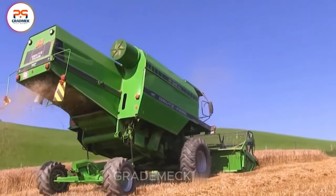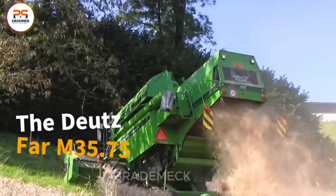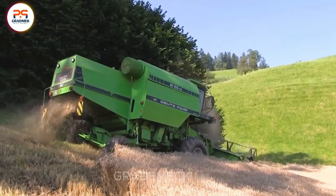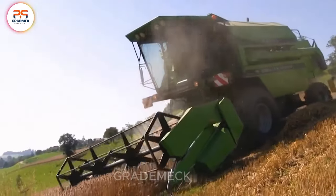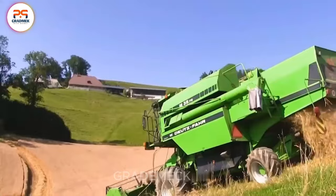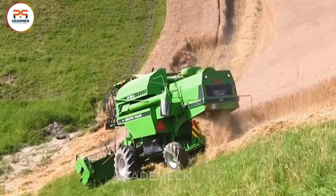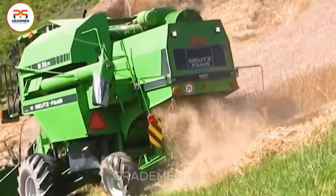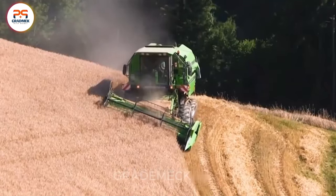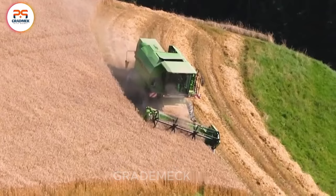The Deutzfar M35 75 Combine Harvester stands out as a stellar mid-range model, a crucial asset for enhancing productivity and efficiency in the harvest. Crafted by Deutzfar, it becomes a source of emotional pride for the operator — not only ensuring a quick and efficient conclusion to the harvesting process, but also bringing a sense of satisfaction and accomplishment.